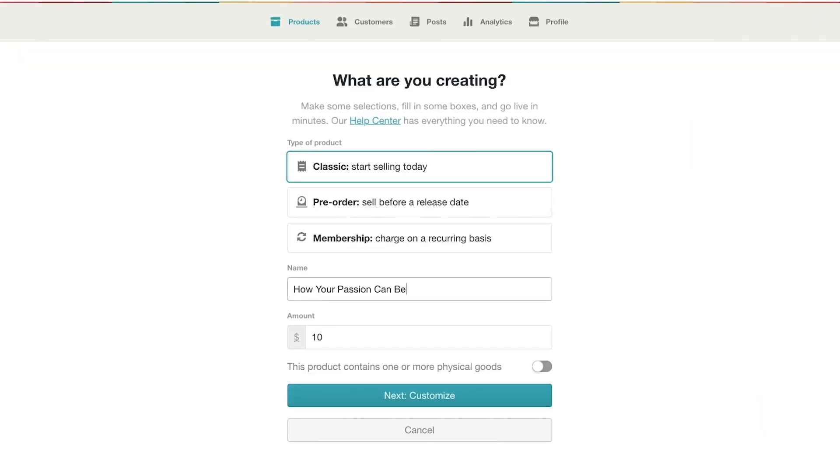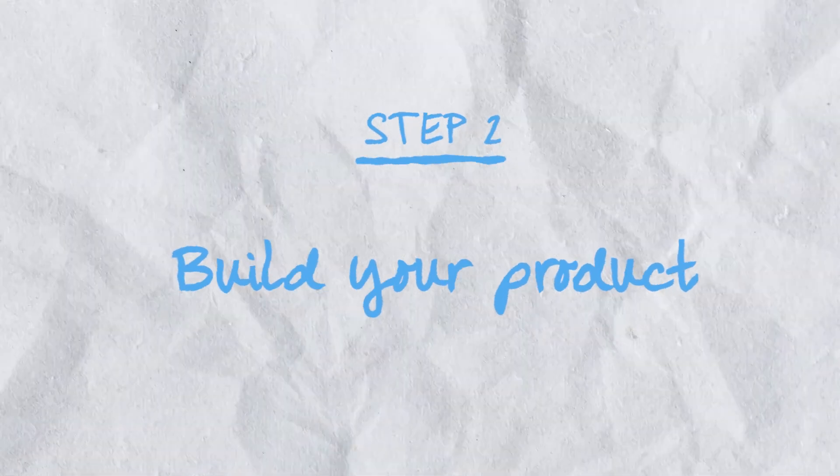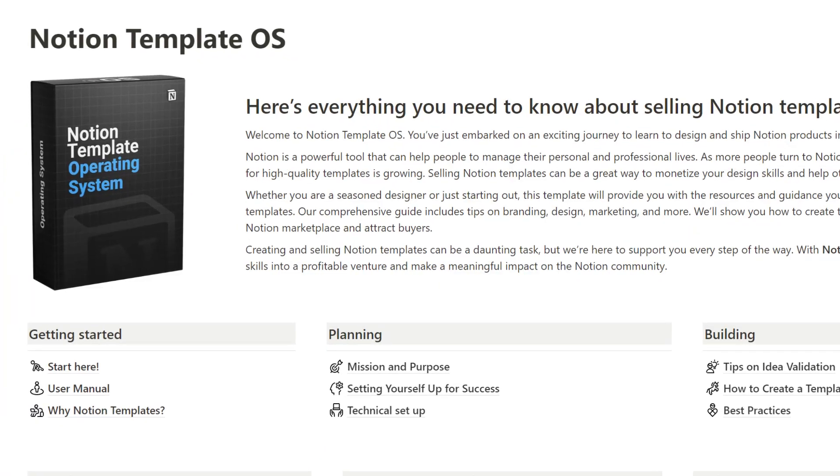Setting up your digital store is a very easy process and it usually takes about 15 minutes to create one. Step two: build your product. Now let's get started with building a beautiful Notion template. If you're looking for a comprehensive resource on how to build and sell Notion templates, I have an extensive guide called Notion Template OS and it has everything you will ever need to know.